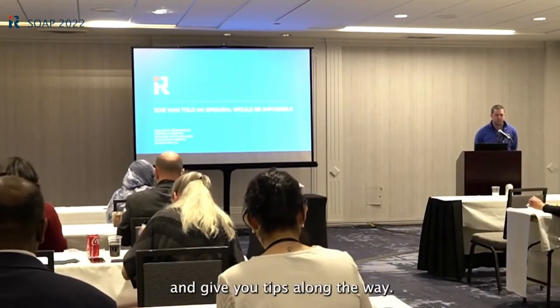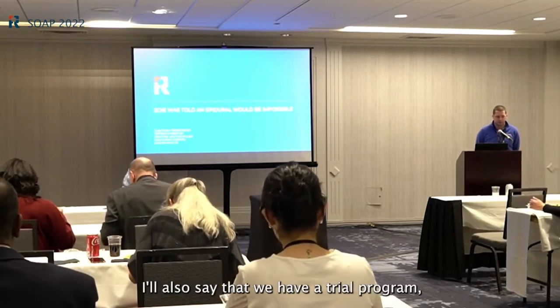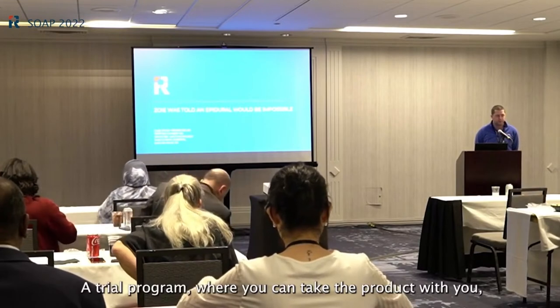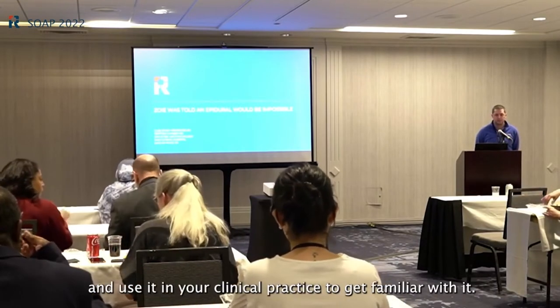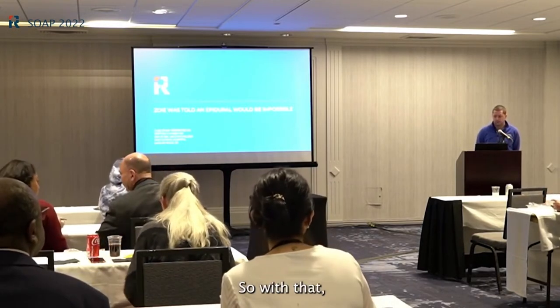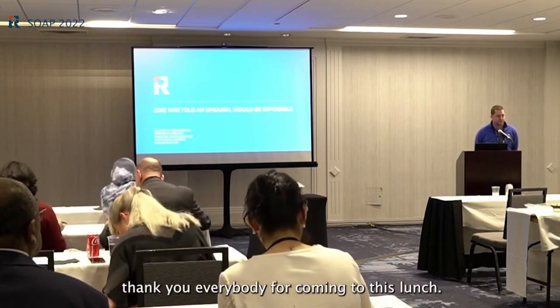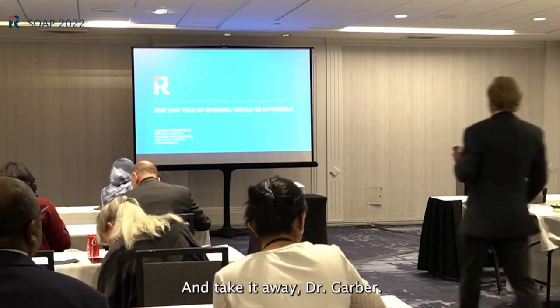We also have a trial program — as many companies do with new technologies — where you can take the product with you and use it in your clinical practice to get familiar with it and see how it works for you. Thank you all for coming to this lunch; appreciate your time and interest. Take it away, Dr. Garber.